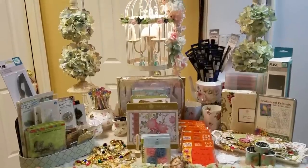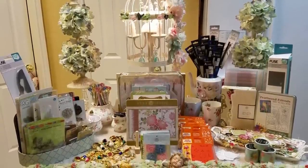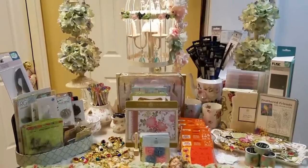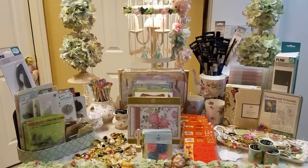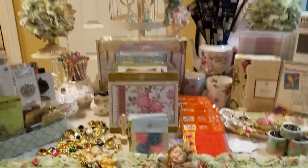Hi everybody, it's Ramona. I did a huge haul this past week. I've been MIA for a little while, having some issues with my house, but I'm going ahead and breaking my videos down to two videos today because there's just too much merchandise to show you all at once. So let's go ahead and get started.